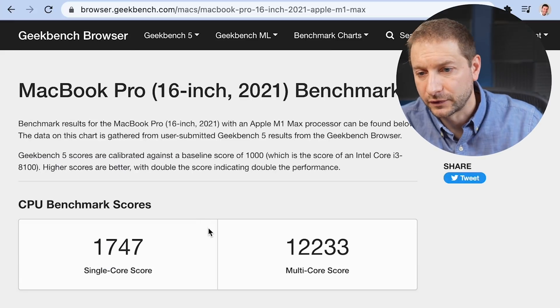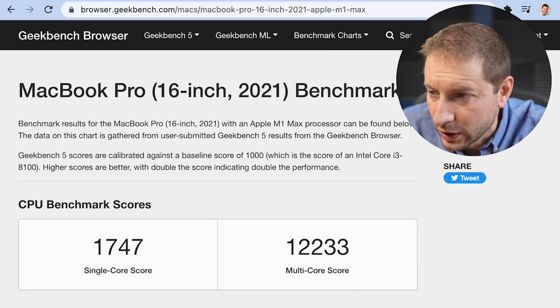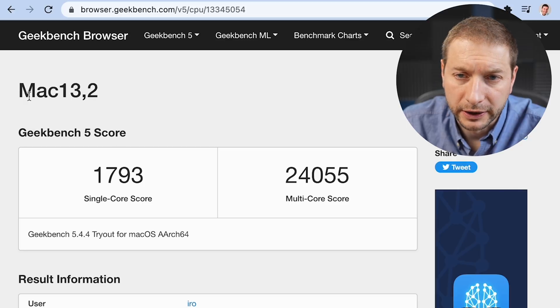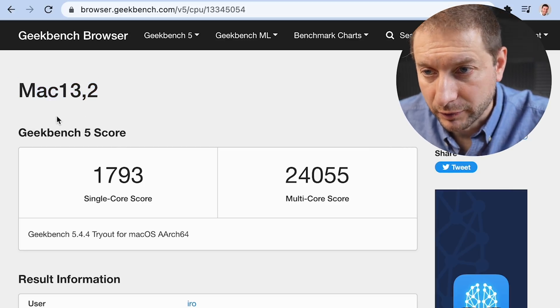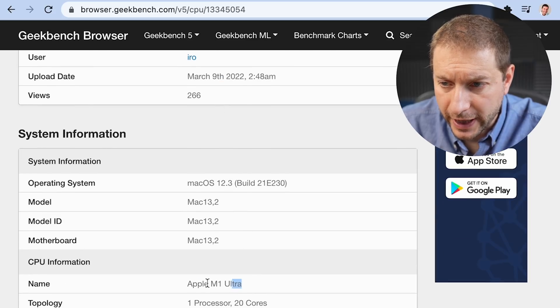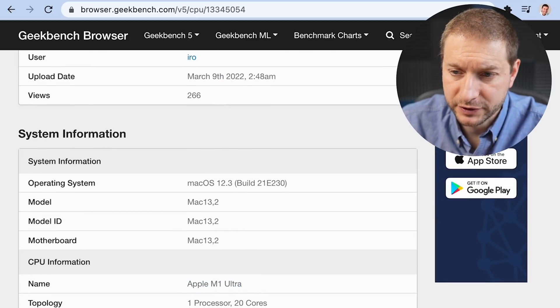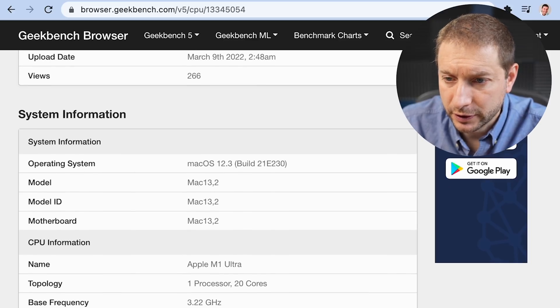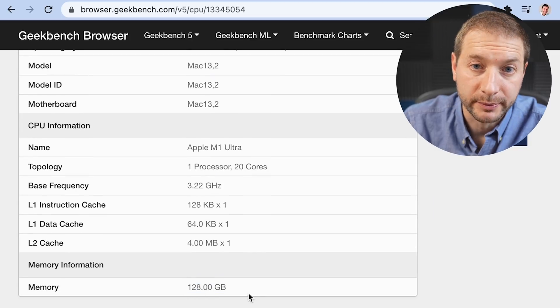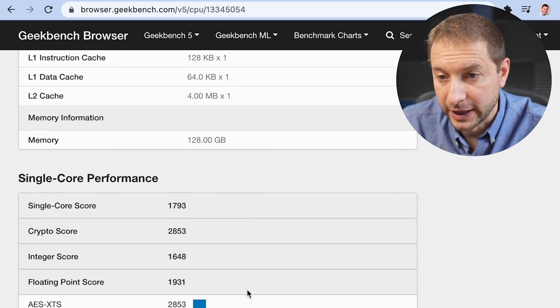I also want to test out GPU performance for machine learning, because Apple claims it's going to be faster than the RTX 3090. Looking at the detailed breakdown — we're on Mac 13,2, that's the model number of the Mac Studio. The chip is an Apple M1 Ultra, one processor, 20 cores.